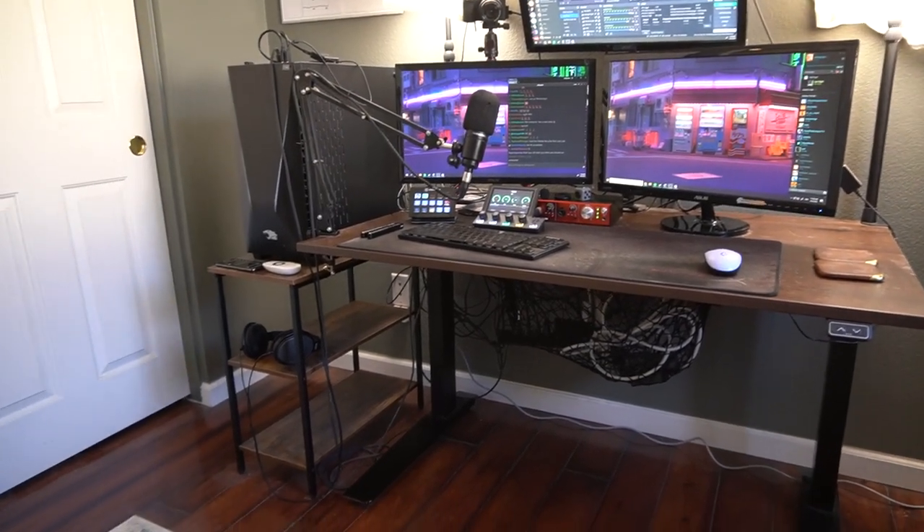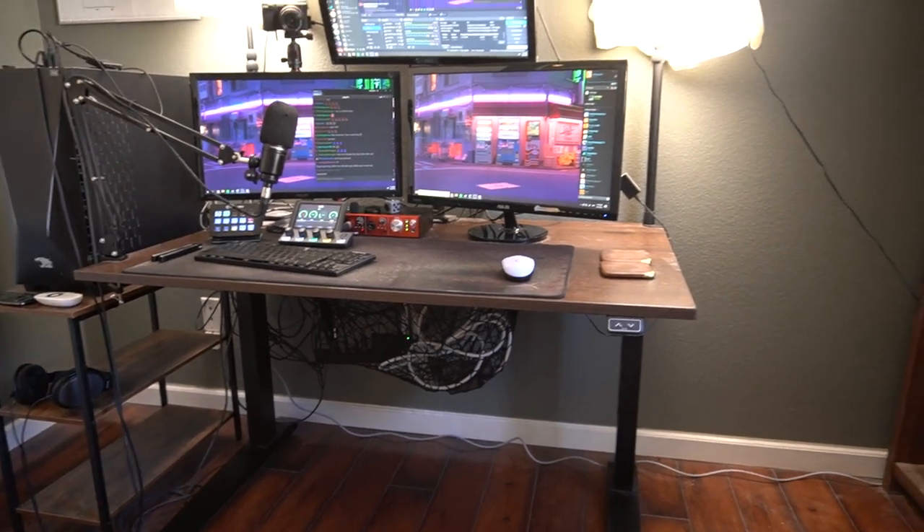That's pretty much how my stream setup looks as of now. Hopefully you guys enjoyed the tour of my stream room and home office — it's where I spend about 80% of my time. I'll see you guys on the next one, bye!